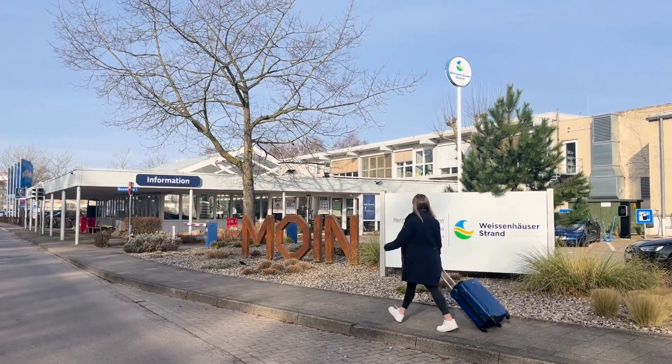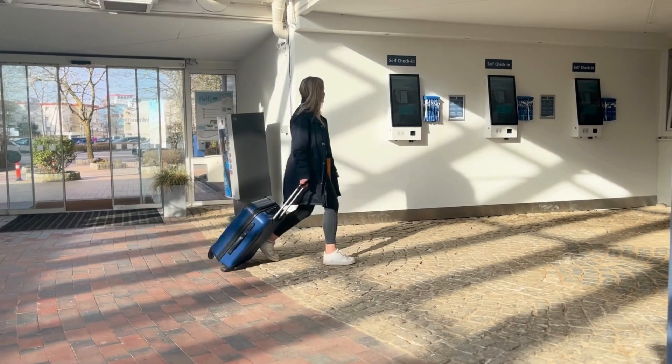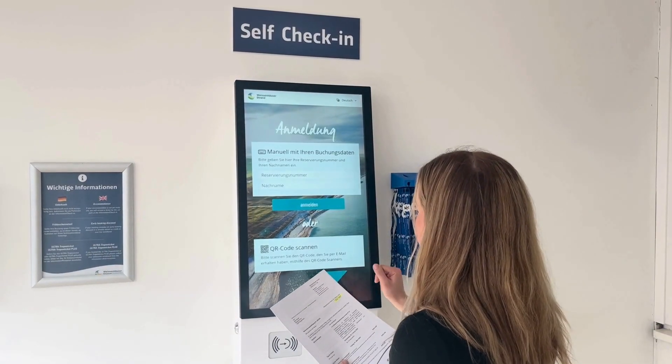Hello and welcome, dear guests! Check-in at Weißenhäuser Strand is now faster and very easy if you choose our self-check-in terminals in the Information Building.